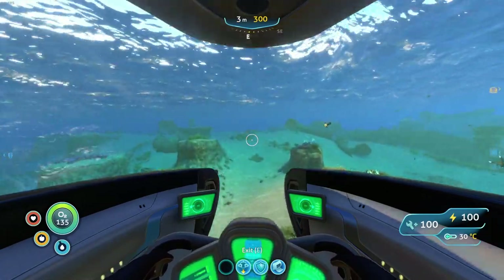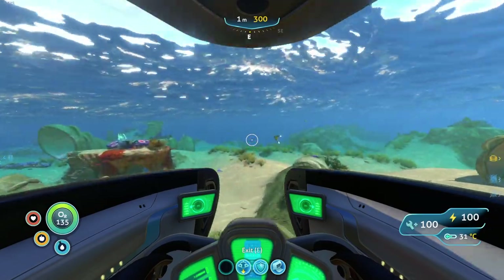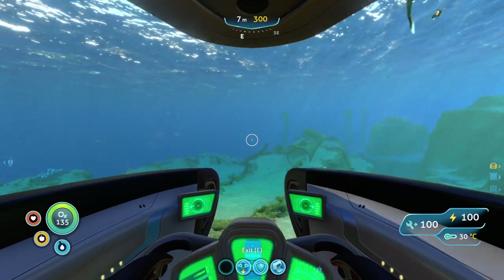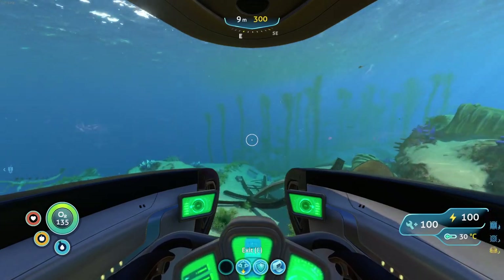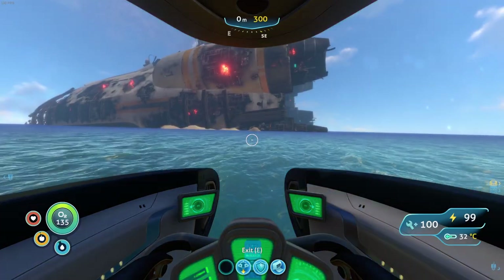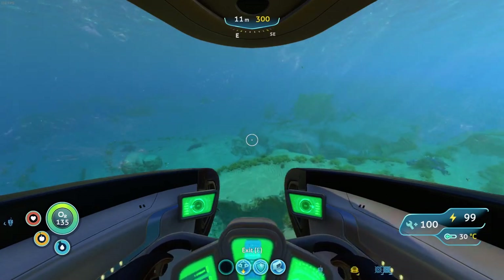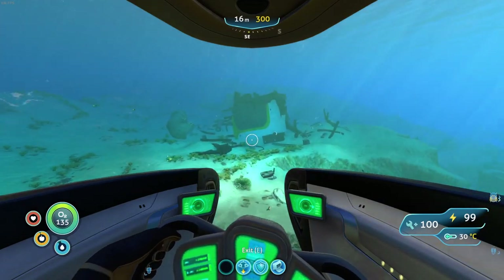We are heading to the Aurora, which should be - yep, in this direction. Now I don't actually know where the entrance is, so we're just gonna have to get close to the Aurora and then figure it out as we go, I guess. So here goes. And hopefully we live to tell the tale. And there it is - we are getting close now. If we find something on the way that looks interesting, we might make a pit stop, but we do have an Aurora to get to.